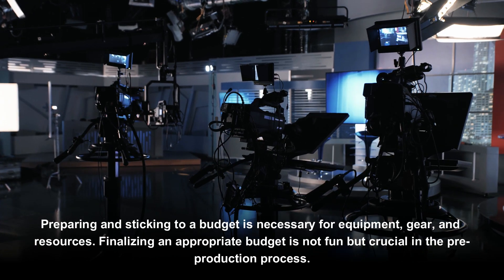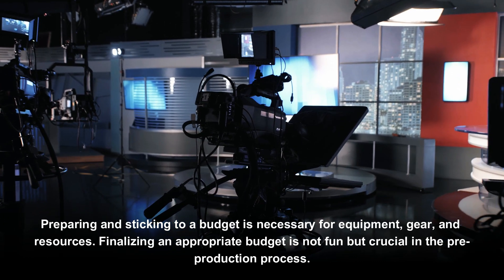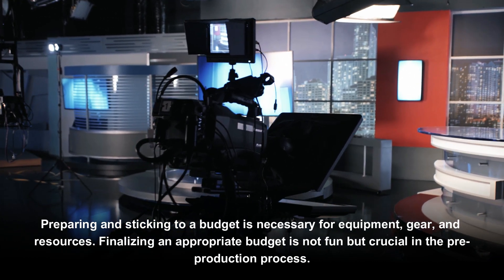Preparing and sticking to a budget is necessary for equipment, gear, and resources. Finalizing an appropriate budget is not fun but crucial in the pre-production process.